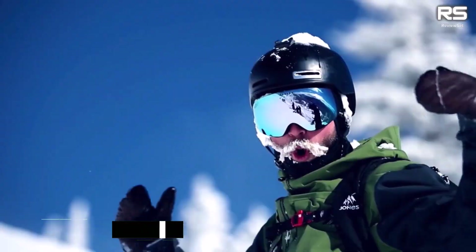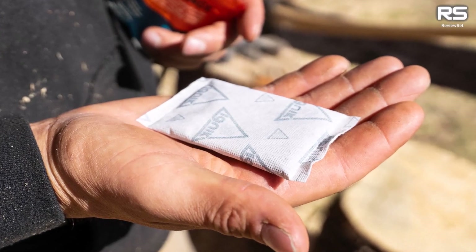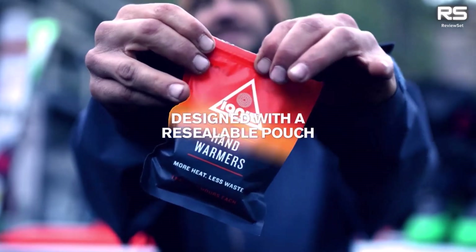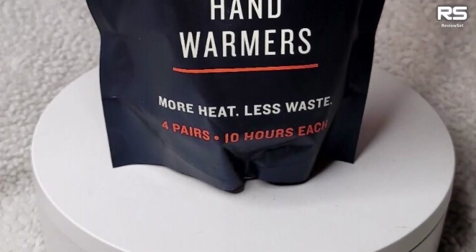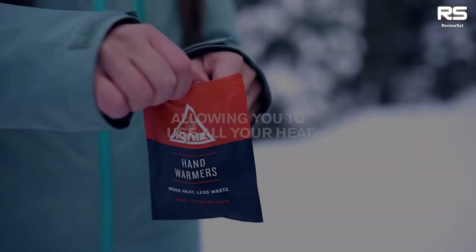Each hand warmer offers up to 10 hours of heat, and they don't need to be used continuously. With air activation, you can reseal the air barrier pouch and store open warmers for up to 72 hours, allowing you to reuse them. Available in single pairs, packs of 4, 10, or 20, these hand warmers provide warmth while keeping environmental sustainability in mind.